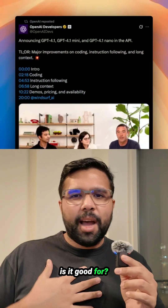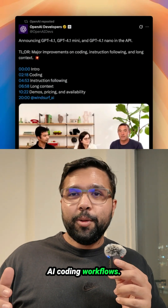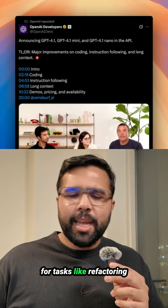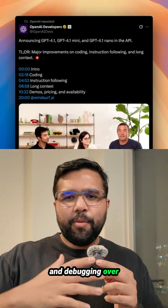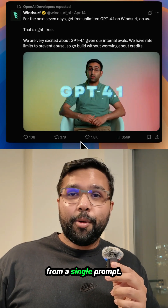Number five, what is it good for? I'm personally excited to use GPT-4.1 in my AI coding workflows. I think it could be useful for tasks like refactoring and debugging over multiple files, as well as generating full applications from a single prompt.